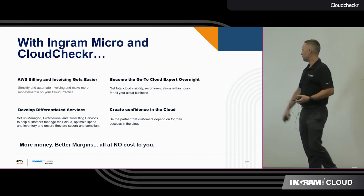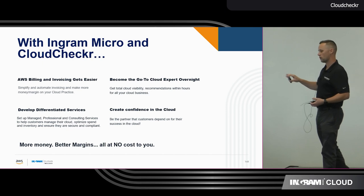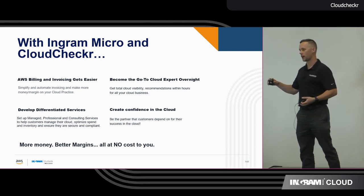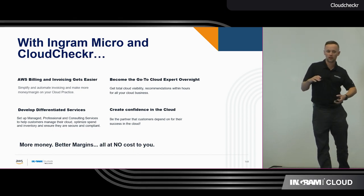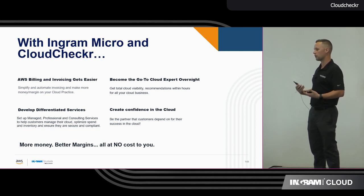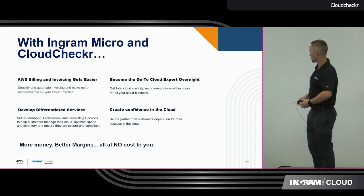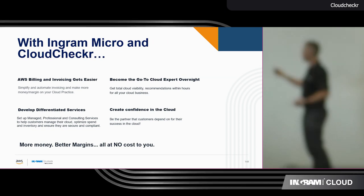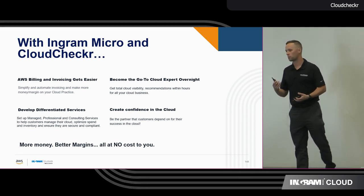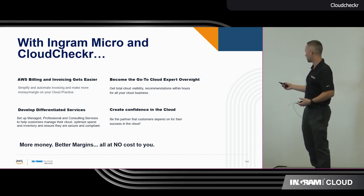A few of the benefits we're going to go through here: your AWS billing and invoicing is going to get easier. We're going to talk about how you can become a go-to-market cloud expert overnight. One of the things we talk about a lot is what is your superpower in AWS — where do you differentiate yourself from others in your market? So how to develop and differentiate your services, whether that's setting up managed professional services, consulting services, and creating that confidence in the cloud so your partners know they are with a trusted partner.